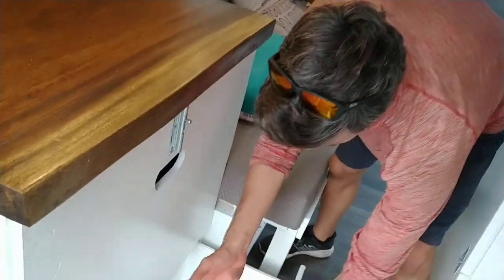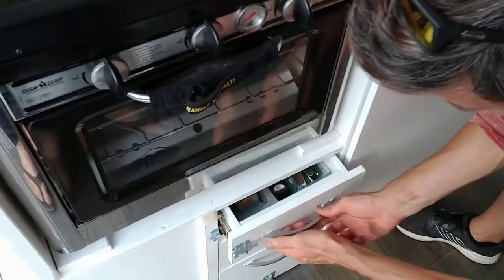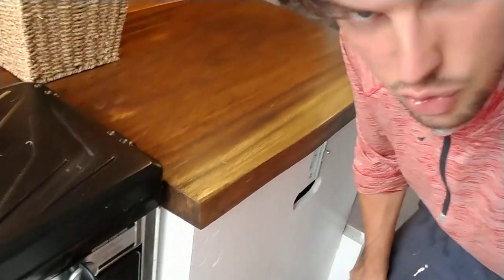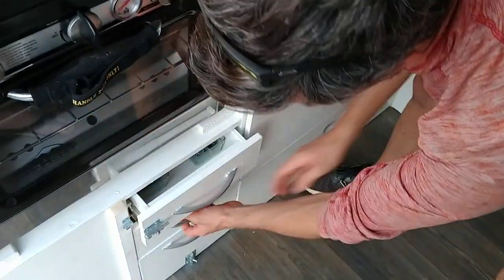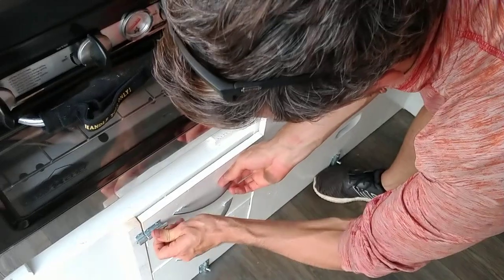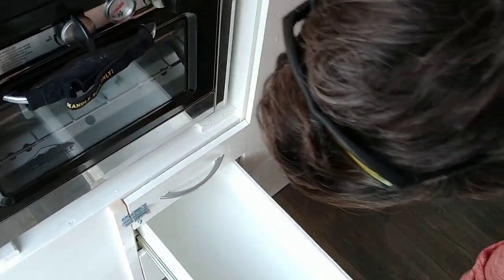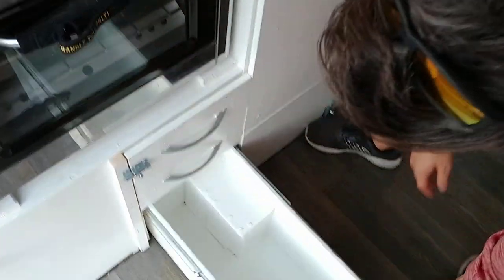We've got lots of storage for pots and pans — extra deep drawers. Not for drawers, for things you put in drawers. Cutlery. Locks to keep everything situated. Extra storage, super deep.